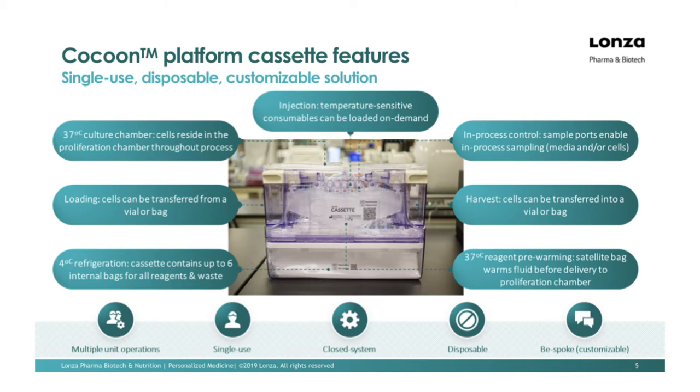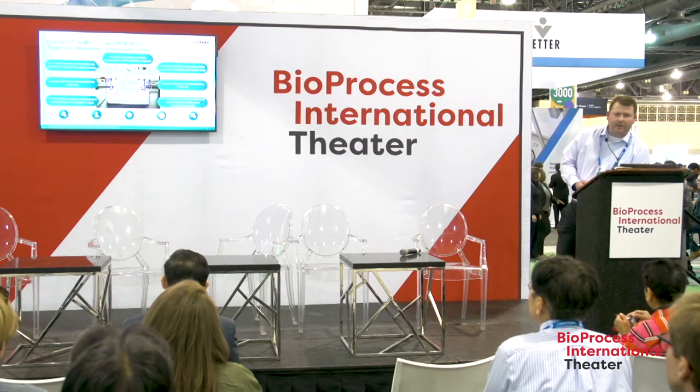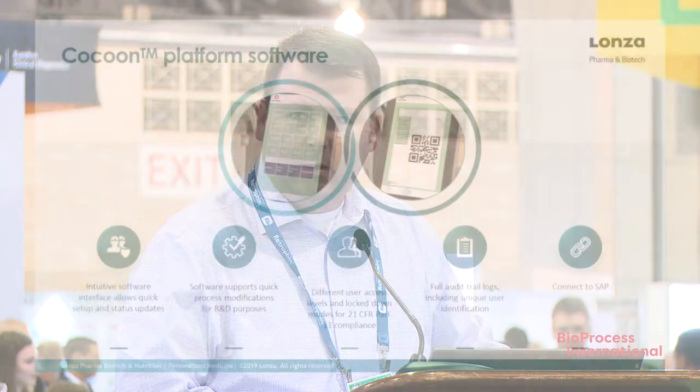The top is the expansion or proliferation chamber — this is where cells live and expand throughout the process. On the front of the cassette there are inputs that map to various areas throughout the cassette. They allow you to introduce vector, pull samples directly from the proliferation chamber for in-process cell counts, pull media from a reservoir or satellite bag for media sampling, and output cells. There is also a dedicated output portion of the cassette allowing you to output cells through either a vial format or via a bag or multiple bags. In summary, the Cocoon cassette allows you to do multiple unit operations; it is single-use, fully closed — so there is no mixing or contact of cells or media with any other part of the Cocoon — and it's customizable to the process.